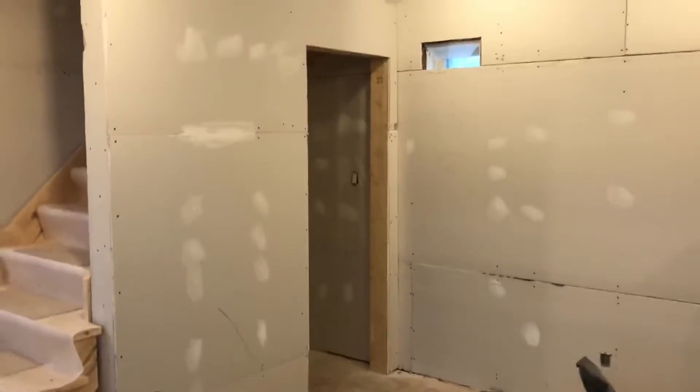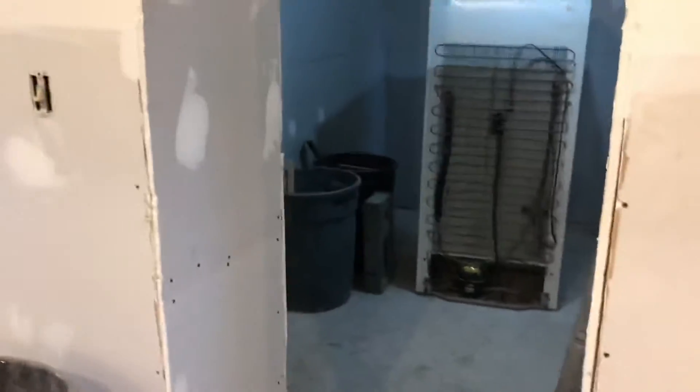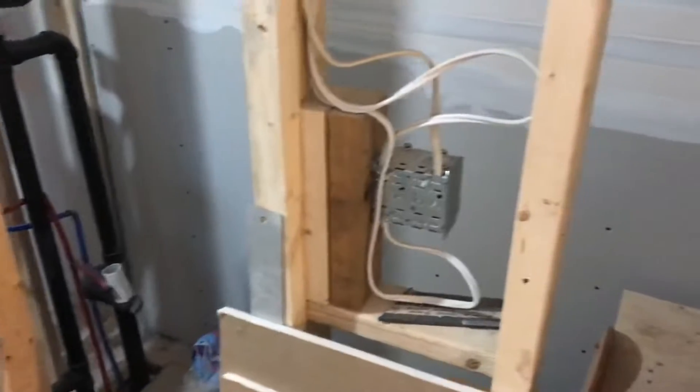That's the door to the basement. This is the mudroom, laundry room, and powder room.